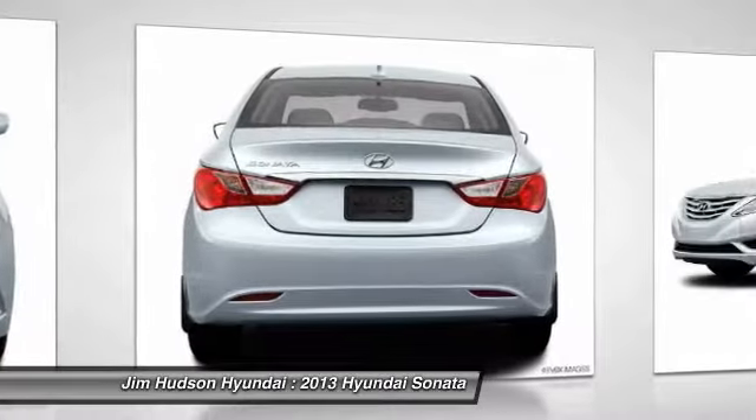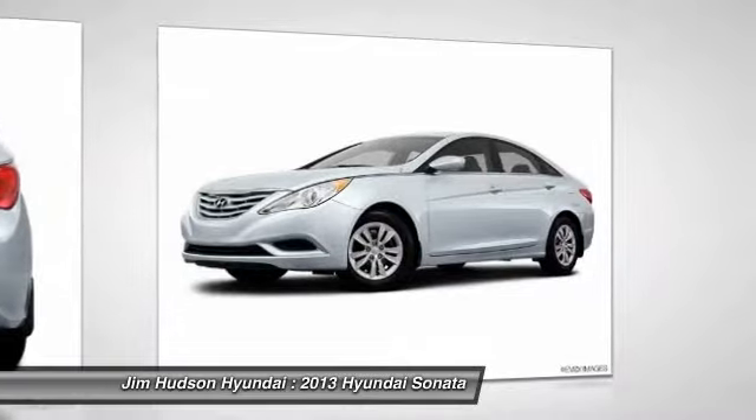Additional features include air conditioning, power steering, adjustable steering wheel, driver airbag, keyless entry, and cruise control.